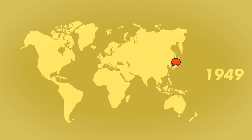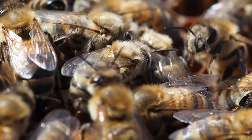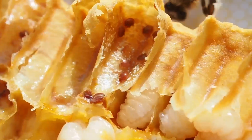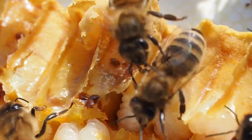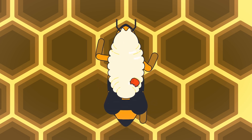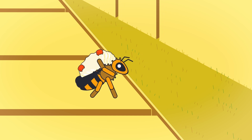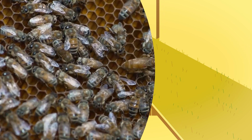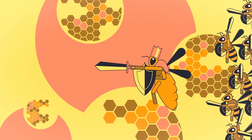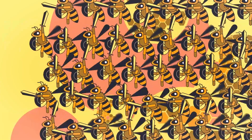Varroa was introduced to the western honeybee from eastern Asia. It lives in colonies feeding on both adult bees and the pupae. Some honeybee colonies can develop resistance. One mechanism is that the hive's bees manage to remove the diseased larvae and with them the parasite. A resistant colony means resistant queen bees, because all bees are born from the queen bee.